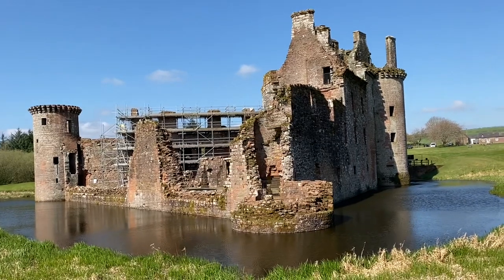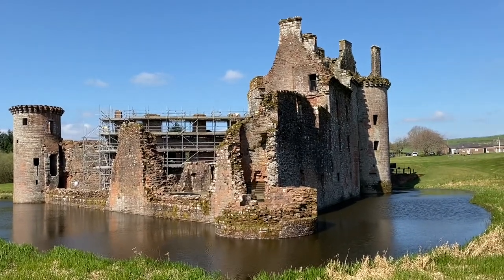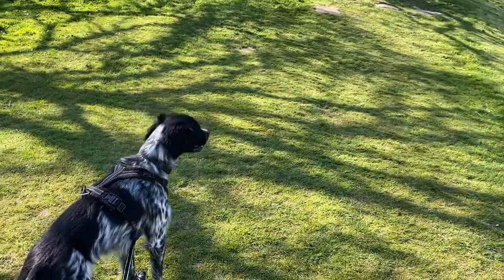This is our first stop on this tour and I have to say it's very impressive. I think there's some ducks in the moat.